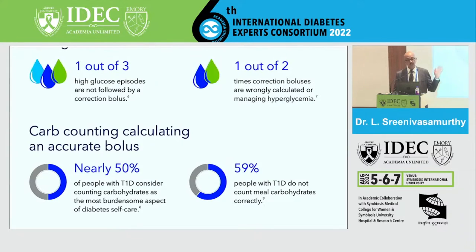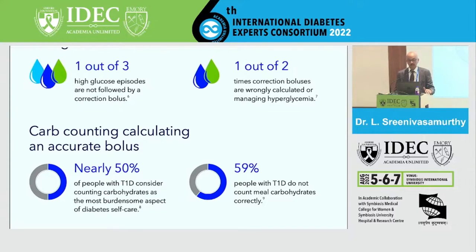One out of three high glucose episodes are not followed by correction boluses, especially in type 1 diabetics. One out of two times the correction boluses are wrongly calculated and managed. Carb counting is a challenge — most patients, including treating physicians, find it difficult to educate patients, and patients find it a burden to comply, especially in type 1 diabetes.